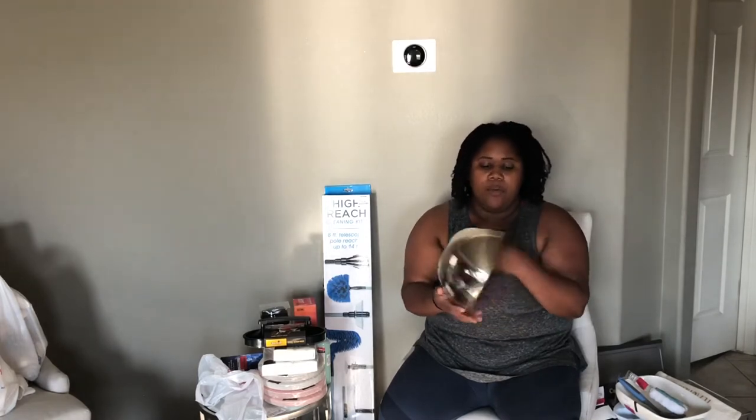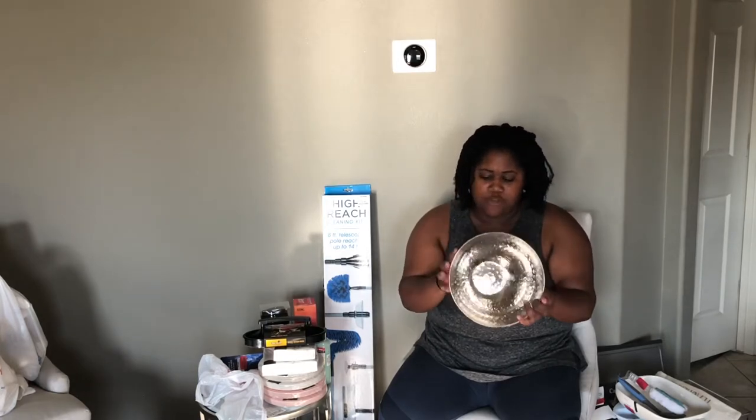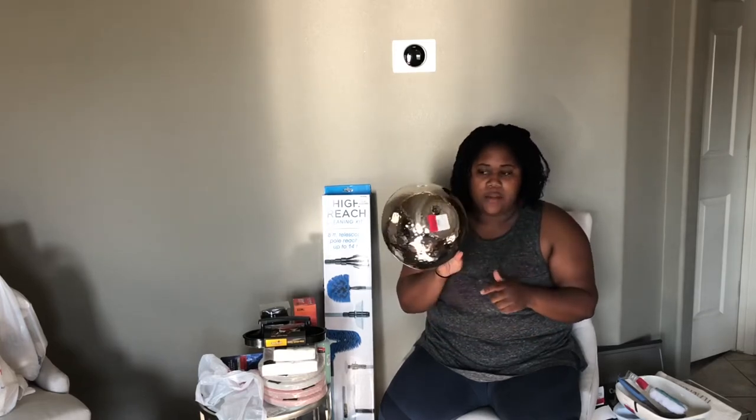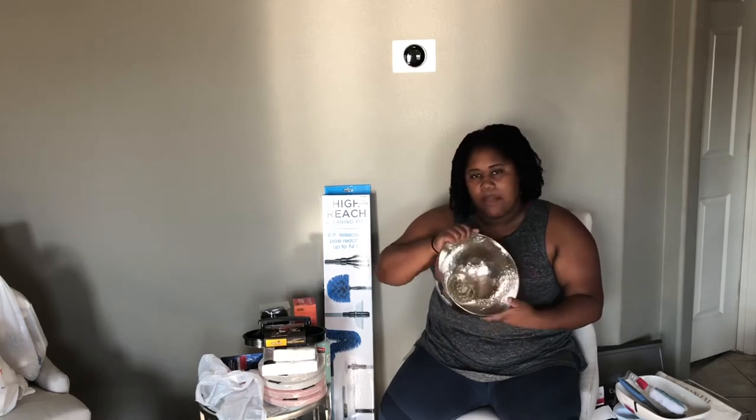I found this — I actually found two, and my mom conned me into giving her one, so I did. It is a hammered bowl, and it has a brass trim on the top. It was originally $16.99, and it was on clearance for $3.50. I'm probably going to use this as a decorative piece around my house. I probably won't use it for food.